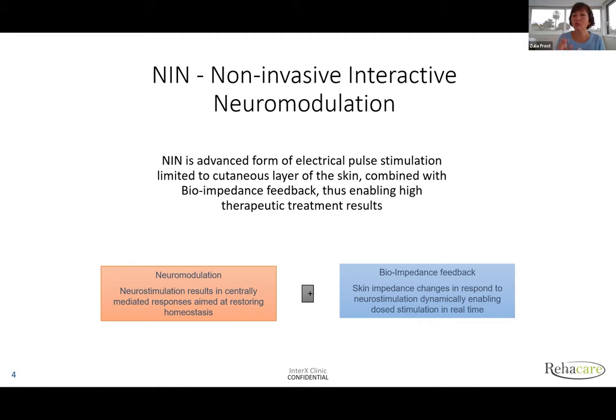This neuromodulation is combined with bioimpedance feedback. First, you need to understand that human skin has electrical properties — it will resist electrical current because the phospholipid barrier stops it. The skin adjusts and resists to some degree. What InterX does is pick up the difference in this degree of resistance. If the body requires energy input, the skin will allow the electrical input; if not, the impedance will go up and protect the body from receiving stimulation.